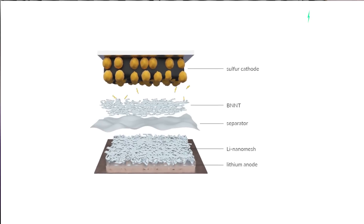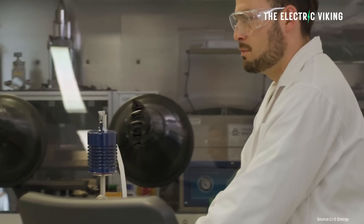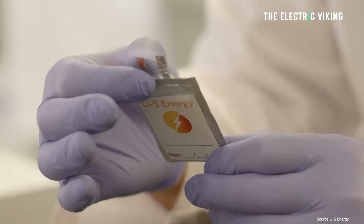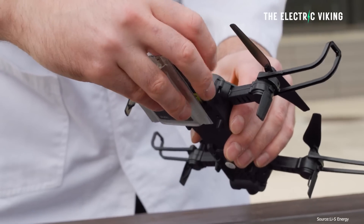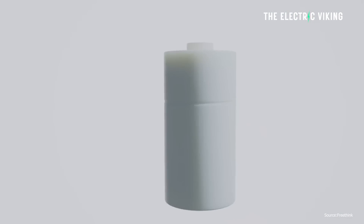An amazing Australian startup, which if you haven't heard of, you need to know about them. This is quite an insane achievement. They just revealed a 20-layer battery cell based on semi-solid lithium sulfur technology. This is groundbreaking. The company is saying this battery has nearly double the gravimetric energy density and a comparable volumetric energy density to lithium iron cells.